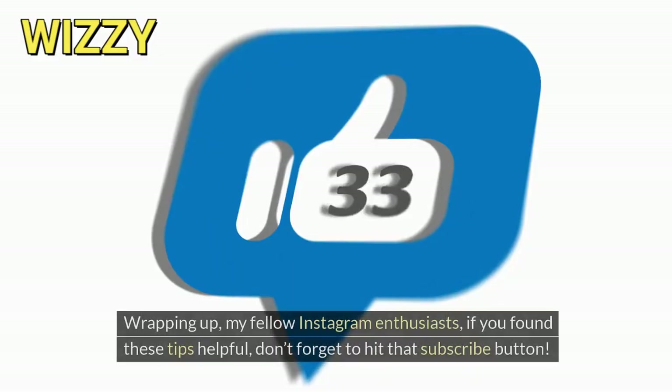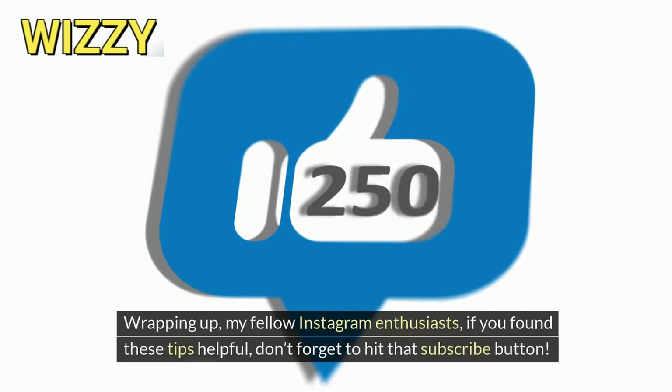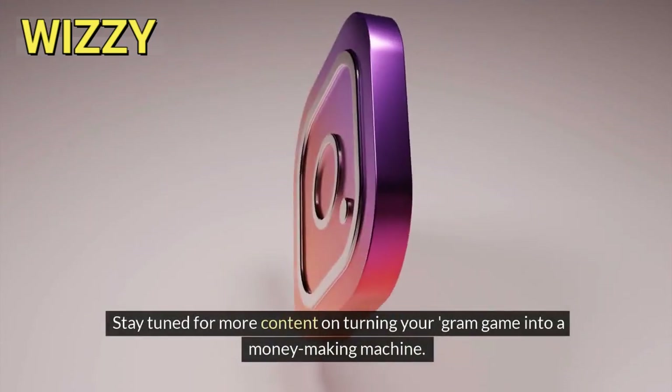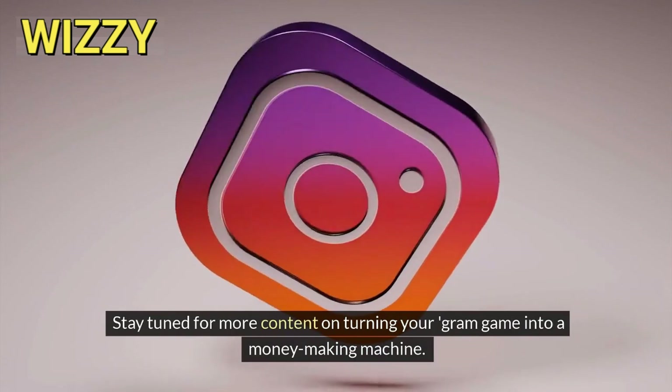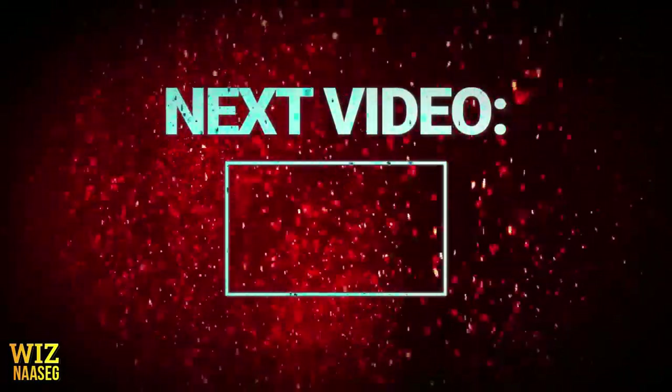Wrapping up, my fellow Instagram enthusiasts — if you found these tips helpful, don't forget to hit that subscribe button. Stay tuned for more content on turning your gram game into a money-making machine. Until next time, keep snapping those pics and chasing those dreams.